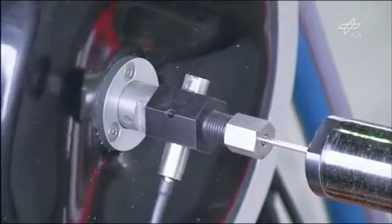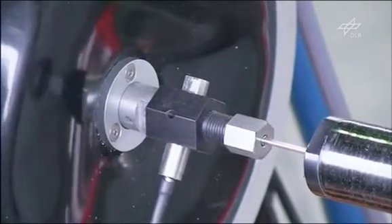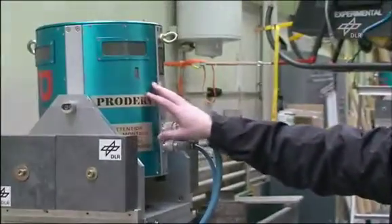The shaker works something like a hi-fi loudspeaker, as there's also a magnetic coil inside this vibration generator. We use magnetic force to introduce vibrations directly into the structure.